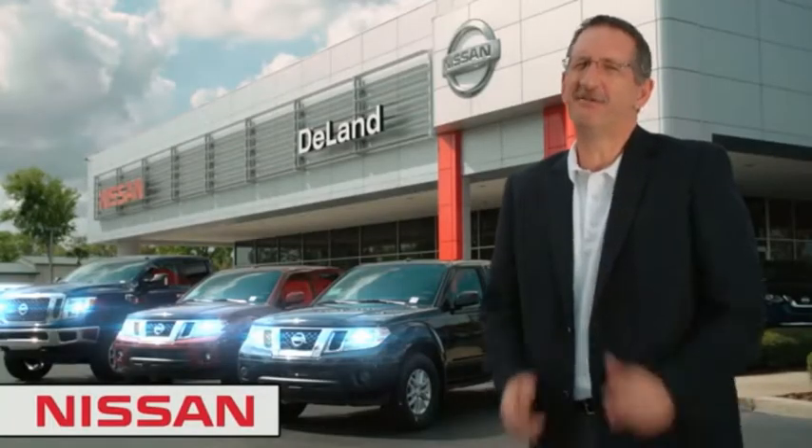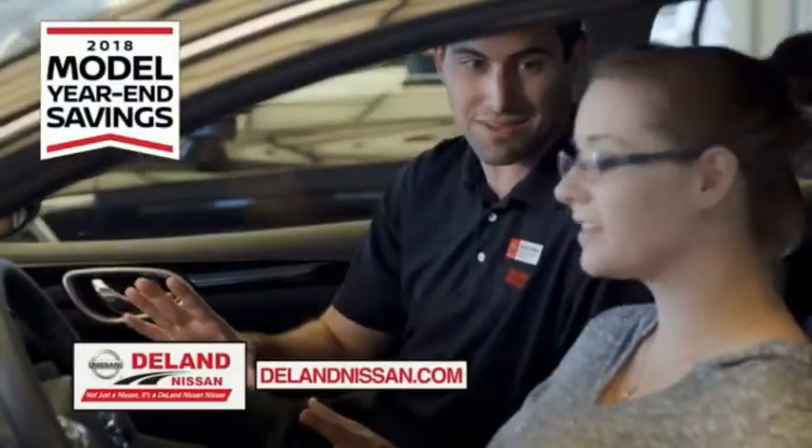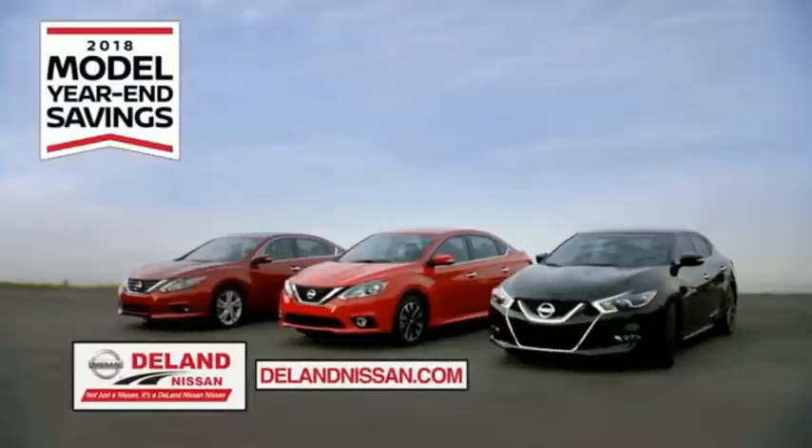Hi, I'm Curt. Before you buy, give us a try. Get ready to play big and save big with Deland Nissan during the 2018 model year in savings events.